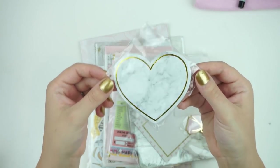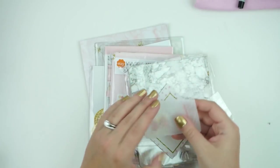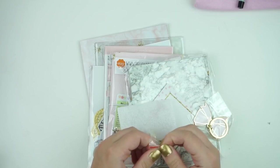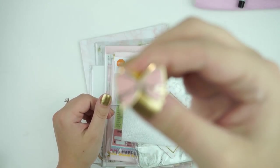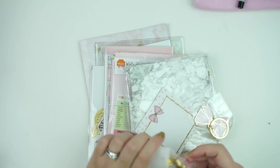This will be coming to the shop soon — these are foiled sticky notes. They are the marble that I love, with the gold foiled outline. Then there is a pin in here, and this pin is a pink bow with gold. Super cute, these will be coming to the shop. I can't wait to put my pin on the pin board.